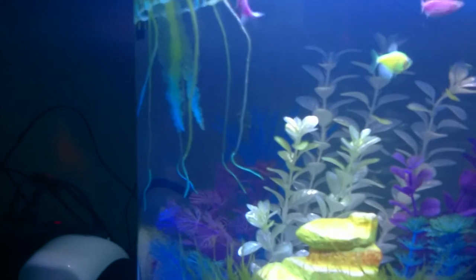So I'll turn the light off on the aquarium and we'll see if the green one will swim over the light for us quick. There he is.